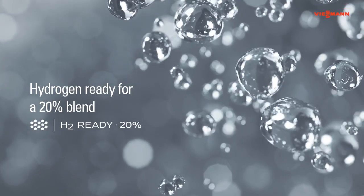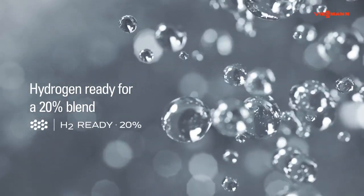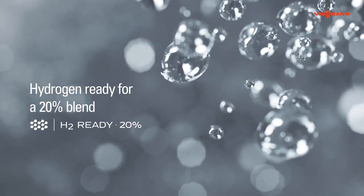The boiler is certified for efficient operation with natural gas mixed with 20% hydrogen — the fuel of the future. The new Vitodens 100 range offers advanced components and future-proof features.